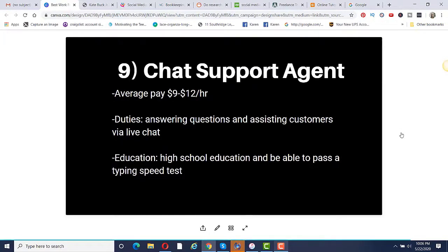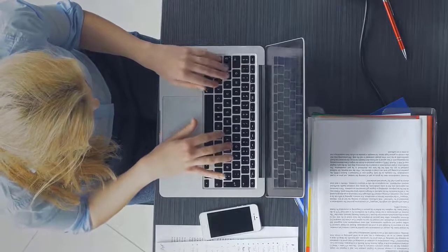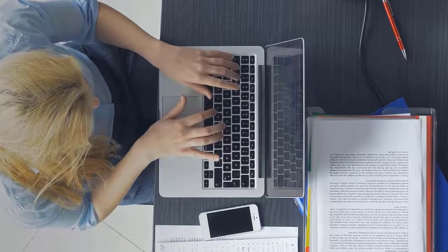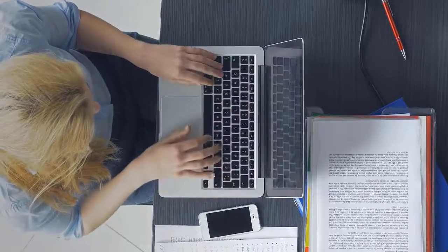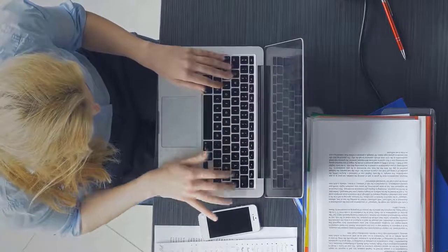Number ten is to become a social media moderator. Average pay is anywhere from $14 to $26 per hour. Your duties include moderating comments and feedback on social media followings, and moderating forums and groups — basically making sure people are not spamming or arguing. Most jobs require some college education and experience working with social media accounts, moderating, and forums.